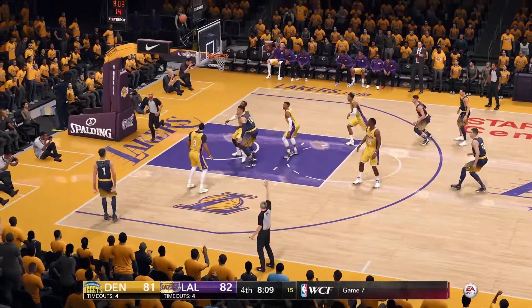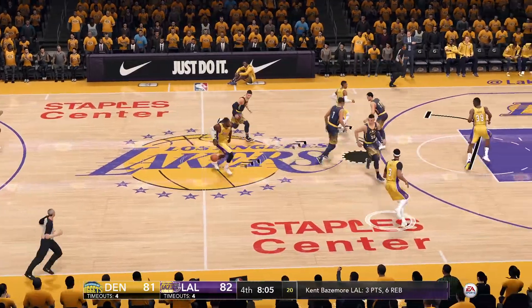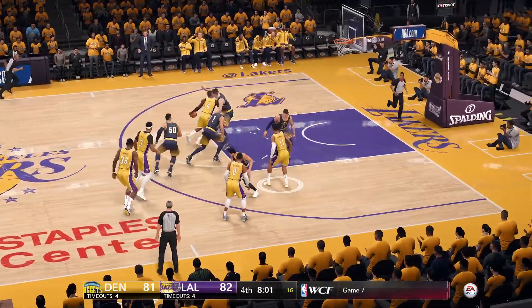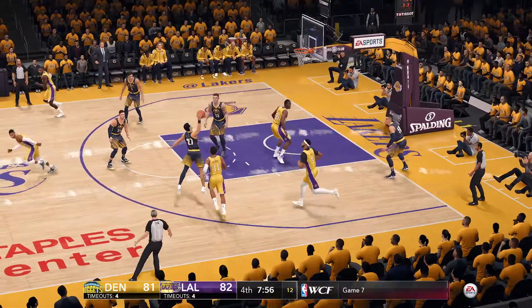Pass to the corner — defense nowhere around the three-pointer. Corner shot from three-point land. No good. This is the type of offense in the second half that wins — create open shots. They miss this one, but if they continue to get the same looks, they're going to win.